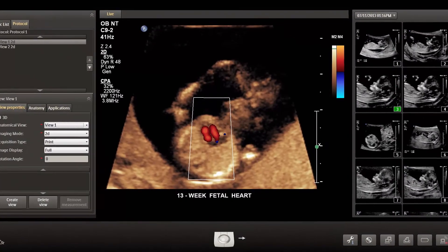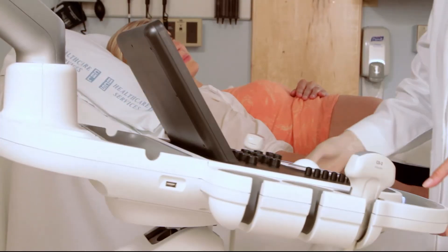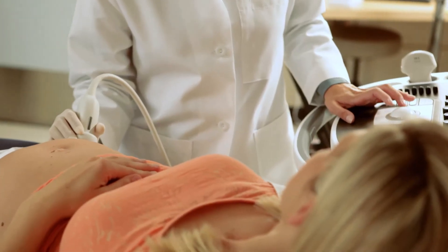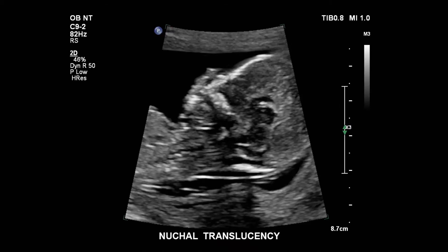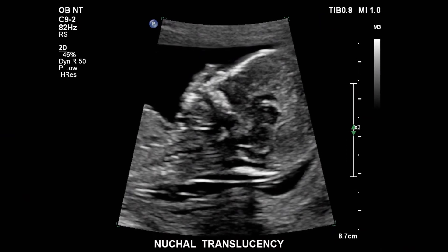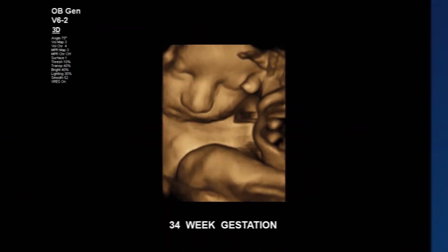Its smart exams are fast and easy to customize, leaving you more time to focus on your patients. Its real-time eye scan provides optimal images automatically. It all adds up to intelligent solutions designed just for you.